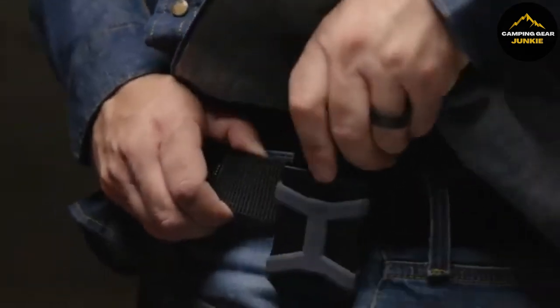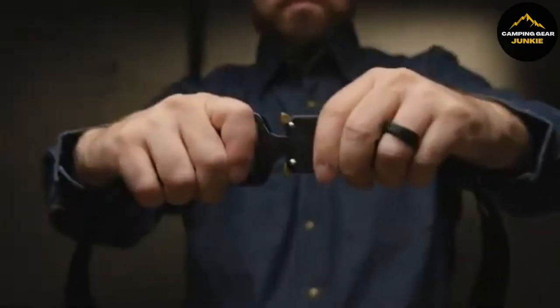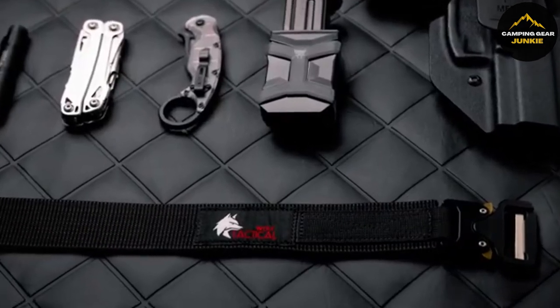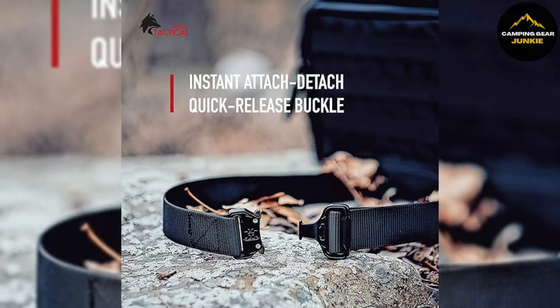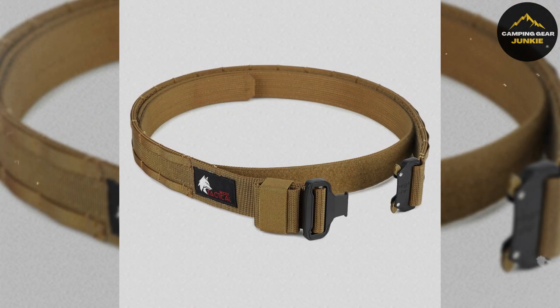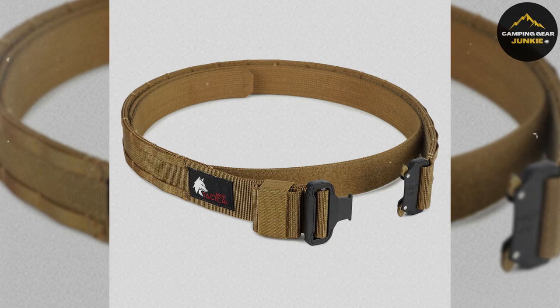The belt features a metal quick-release buckle for fast and easy attachment or removal, ideal for those in military, law enforcement, hunting, or outdoor survival situations. It's comfortable and fully adjustable, meaning you can tailor its fit to accommodate any gear or accessories you might need to carry. Wolf Tactical is committed to quality and customer satisfaction, offering a full refund if it doesn't meet your expectations. This product is made in the USA or imported, and it's designed to be cleaned easily by wiping.